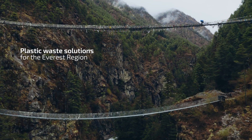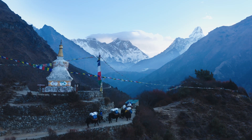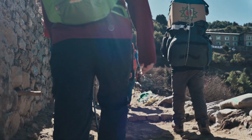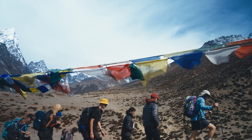This is Sagarmatha National Park in Nepal, home of Mount Everest. Every year over 80,000 visitors from all over the world come here for an unforgettable experience in nature.